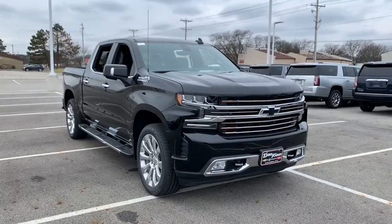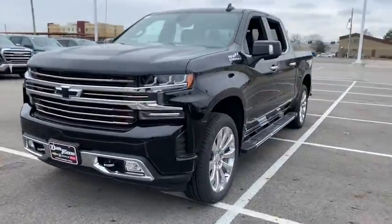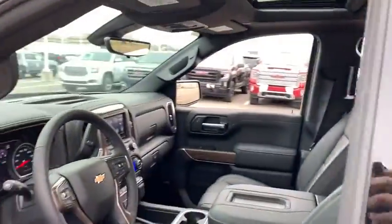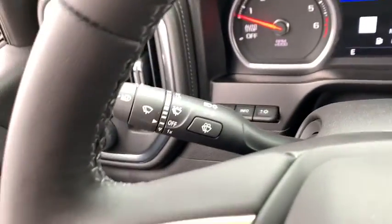You are going to love the 2020 Chevrolet Silverado 1500. The Chevy Silverado 1500 is the perfect combination of functionality, reliability, and technology. The impressive interior is simply another reason that the Chevy Silverado is a top choice among truck buyers.